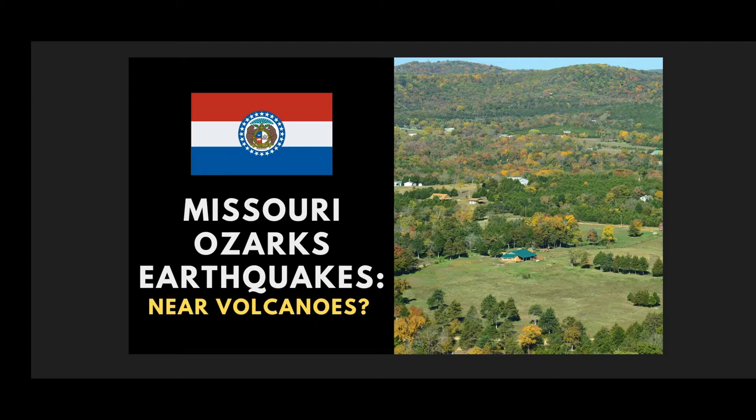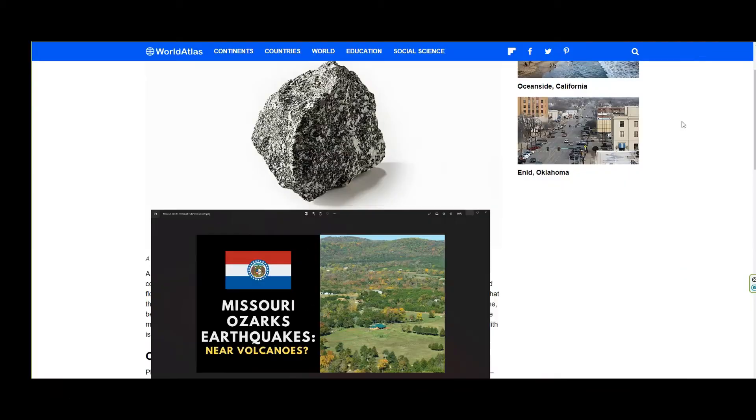This is also for the people in Missouri, and for the post-shift community members who have actually relocated out that way to have a bug out location or a homestead. Also, this is for all of you that are interested in Missouri. Stay tuned, but before we start this video, I need to explain a few concepts to you because they're going to come up.